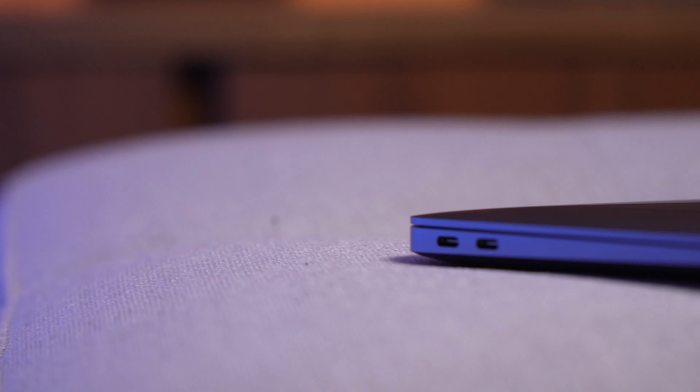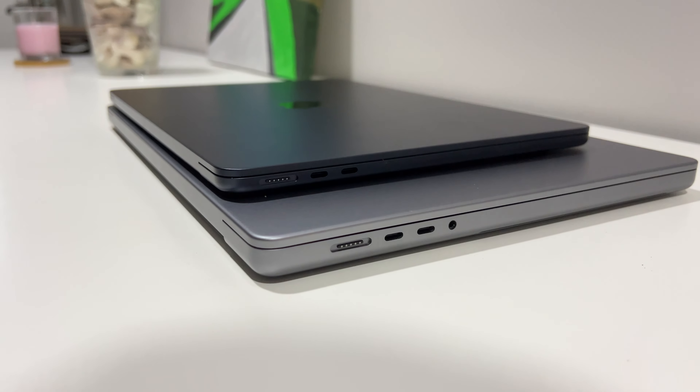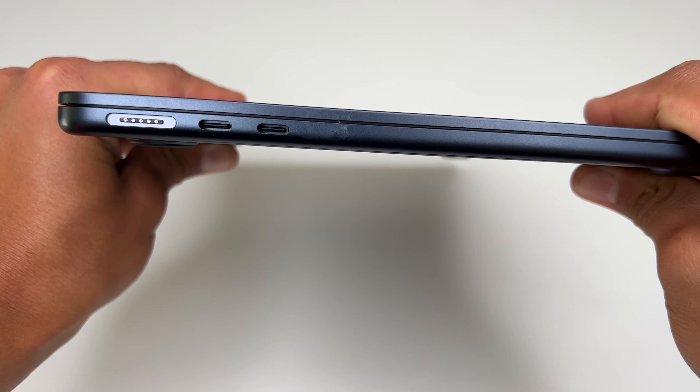In terms of I/O, the M1 MacBook Air only features two USB-C ports and one headphone jack. So if you want to charge and connect to an external SSD at the same time, you're done — no more USB-C available. The M2 MacBook Air features a MagSafe port, which frees up one USB-C port while charging. In terms of I/O, the M2 MacBook Air is miles ahead.